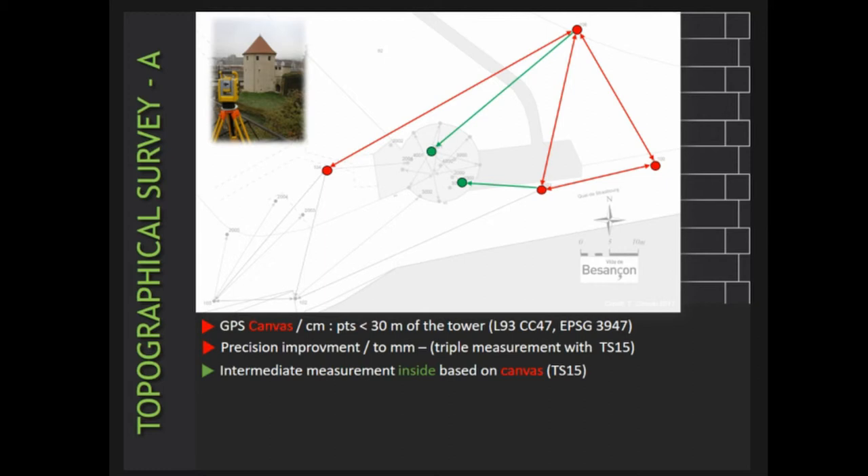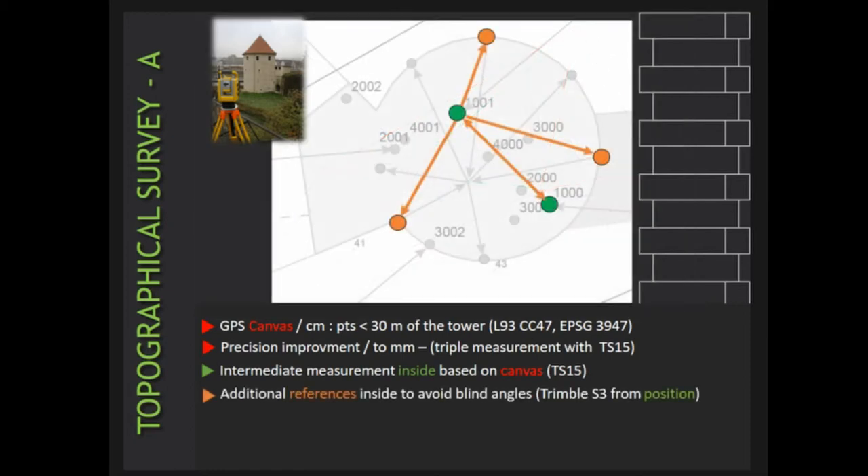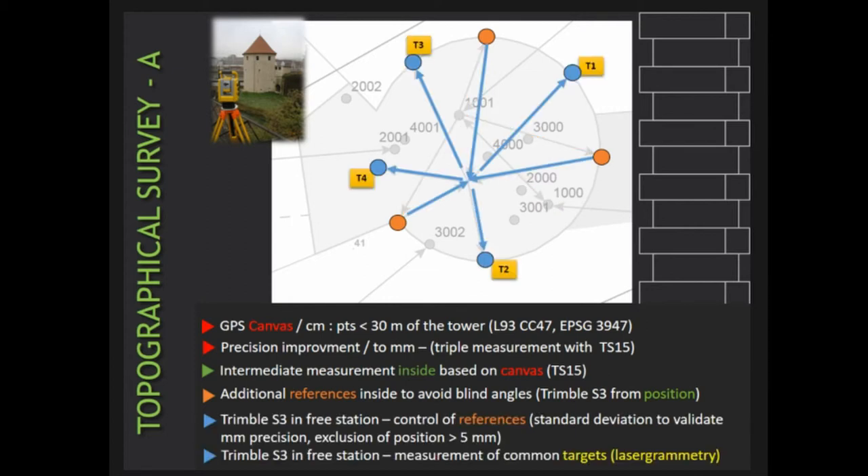Then, to link outside and inside while keeping this millimetric precision, an intermediate measurement of an inside position in green was done using the outside canvas. Based on this intermediate position, additional reference points in orange were measured inside and used as systematic control points for the following measurements. Then the total station was used as a free station to record the x and epsilon coordinates of the laser grammatric targets. This was done systematically using the orange reference points to control millimetric precision based on standard deviation processing. When precision exceeded 5 millimeters, the position was excluded and a new free station was established.